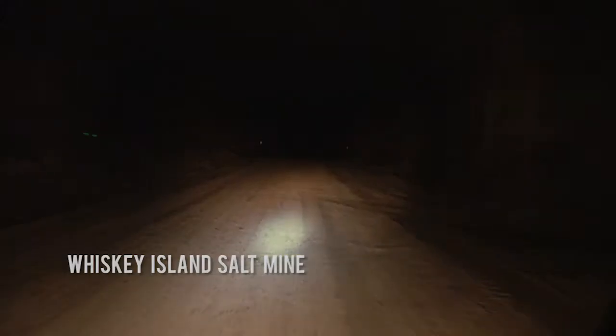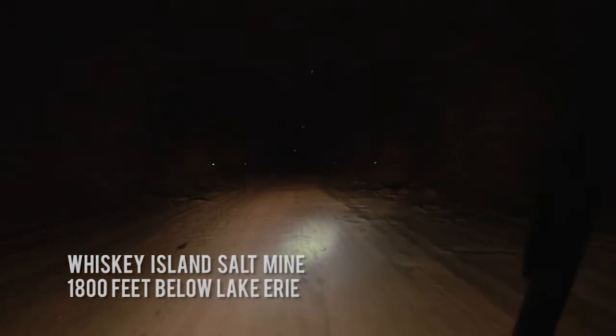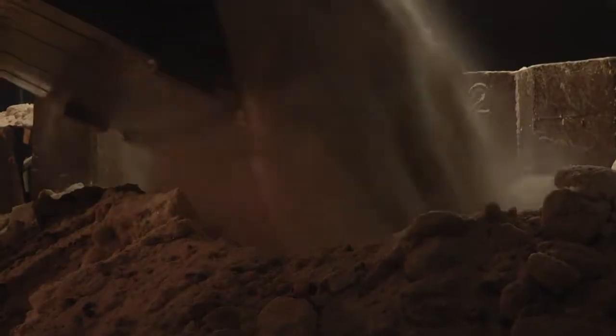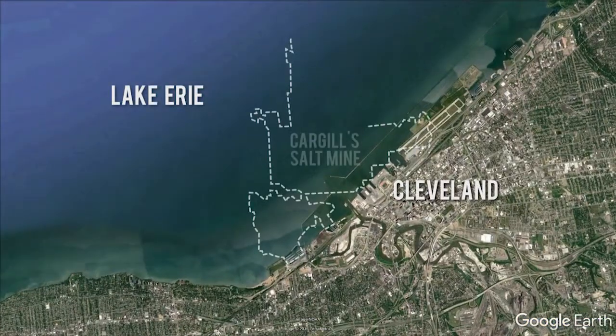The answer might surprise you. Right now we're in the Whiskey Island mine, 1,800 feet below Lake Erie, mining salt for the purposes of road de-icing. Last year we mined a little over 3 million tons in a pretty mild winter. In a normal winter we'll do about 4 million tons a year. Ohio is one of the top exporters of salt in the country, and it's actually mined right under our noses in places like Cargill's Whiskey Island salt mine.